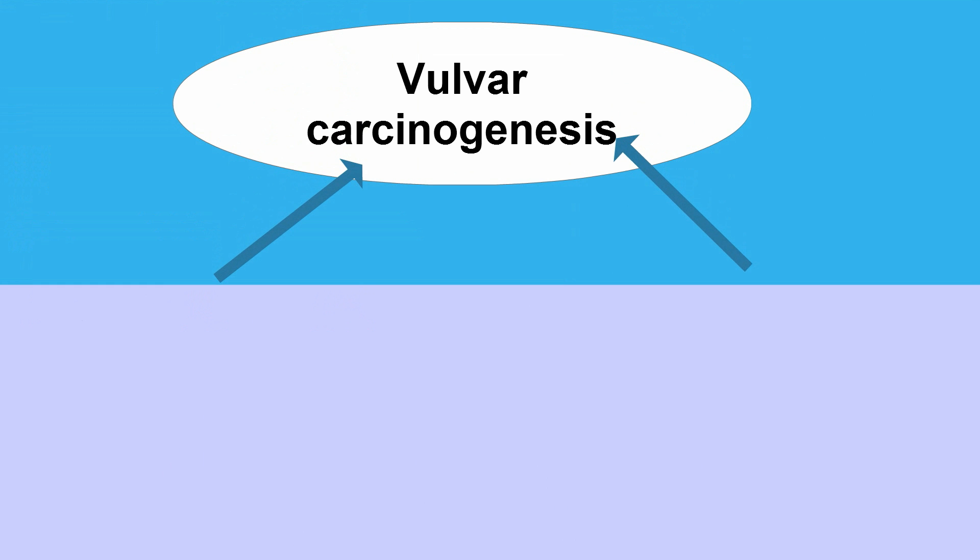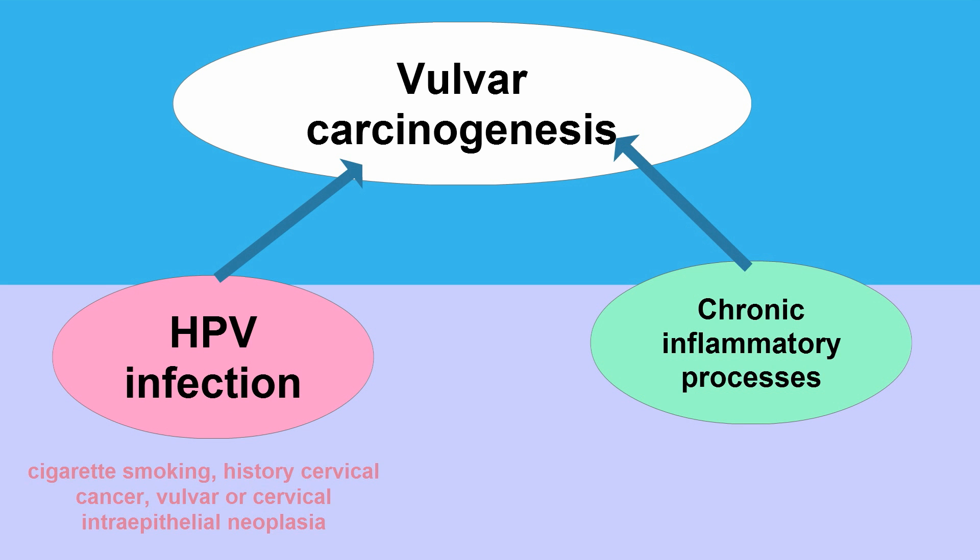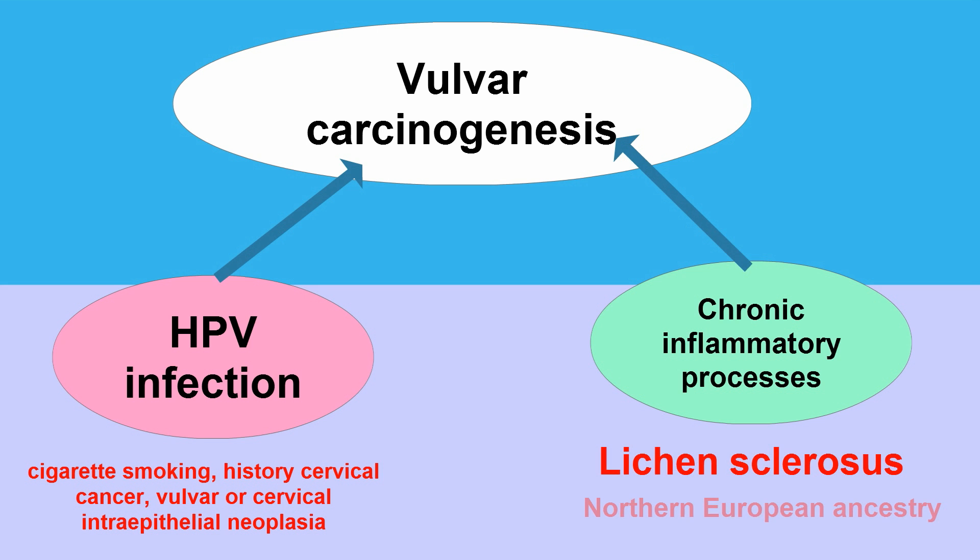There are thought to be two independent pathways for vulvar carcinogenesis. The first is related to HPV infection and the second is related to chronic inflammatory processes. Risk factors thus include cigarette smoking, prior history of cervical cancer, vulvar or cervical intraepithelial neoplasia, lichen sclerosis, and northern European ancestry.